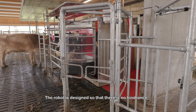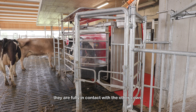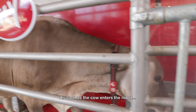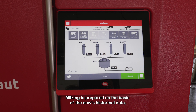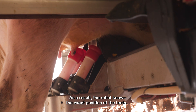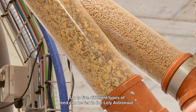The robot is designed so that there is no hindrance to cows entering it. Once being milked, they are fully in contact with the other cows. As soon as the cow enters the robot, she is recognized from the sensor on her collar. Milking is prepared on the basis of the cow's historical data. As a result, the robot knows the exact position of the teats and the ration to be fed.